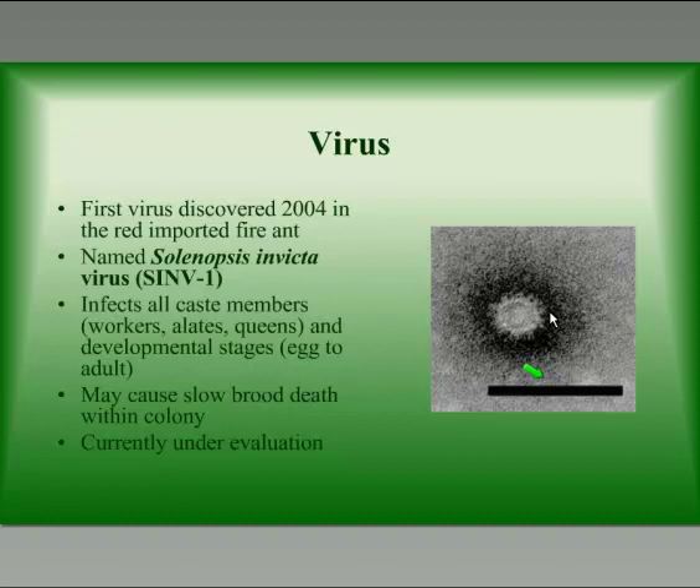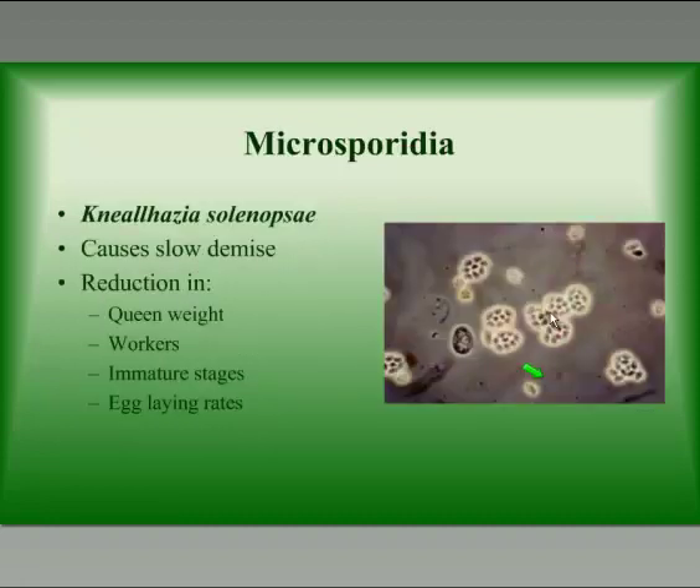One of the more promising biological control agents is a virus that was discovered in 2004 in the red imported fire ant. It was given the name Solenopsis invictivirus 1. It does infect all of the caste members of the colony and tends to cause slow brood death, and it's currently under evaluation at the USDA labs in Florida.